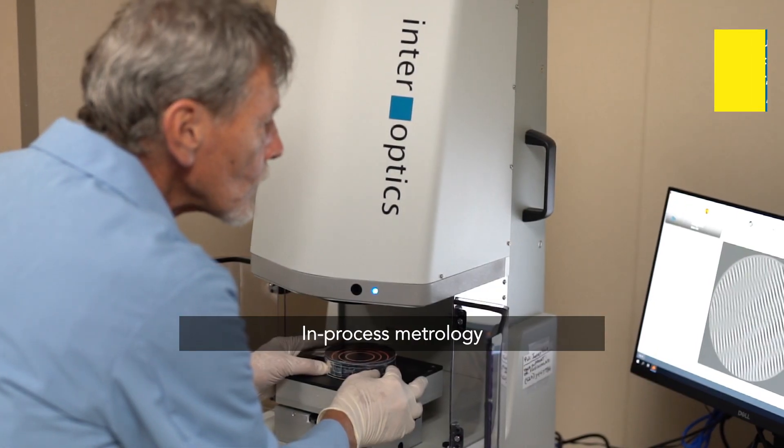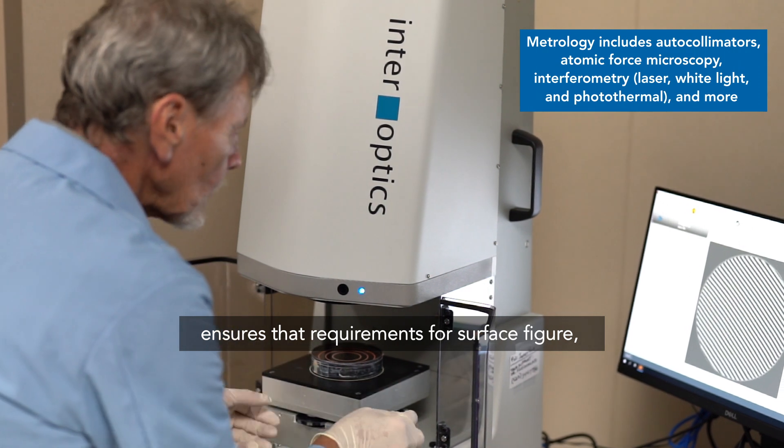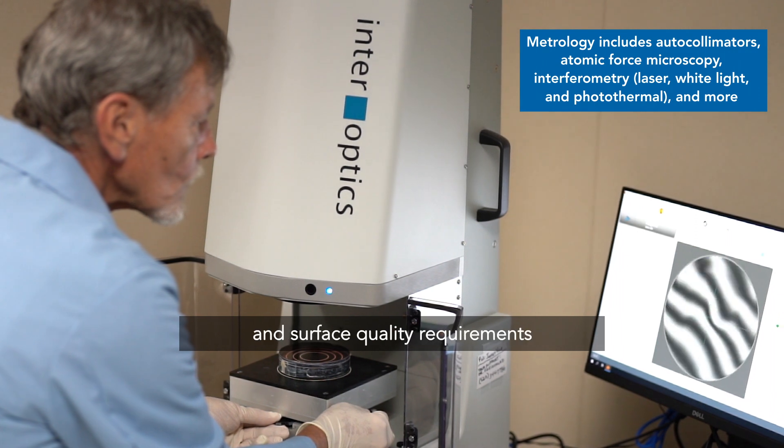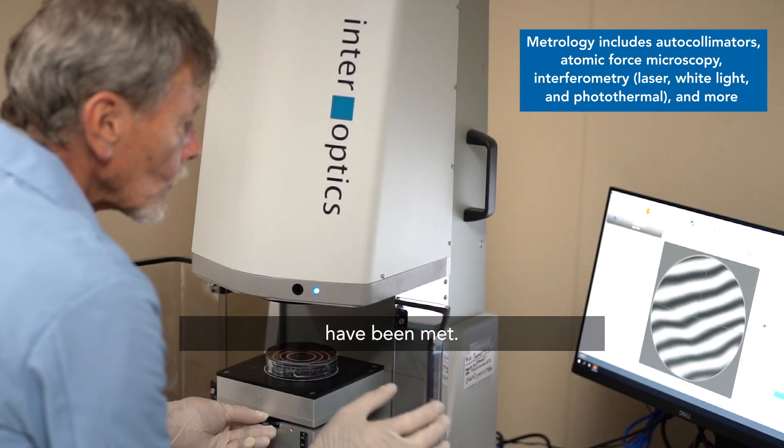In-process metrology ensures that requirements for surface figure, parallelism, perpendicularity, dimensional specifications, and surface quality requirements have been met.